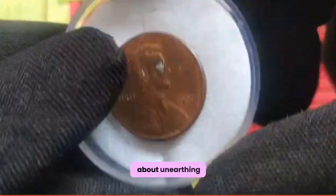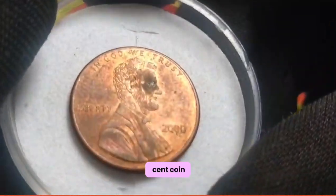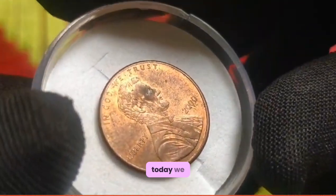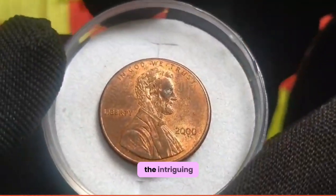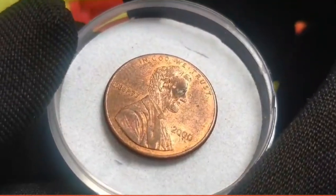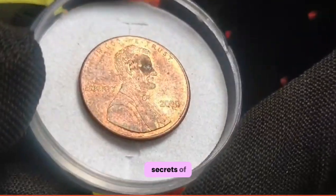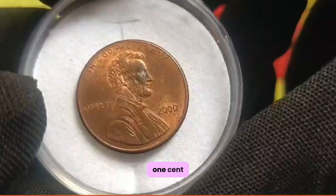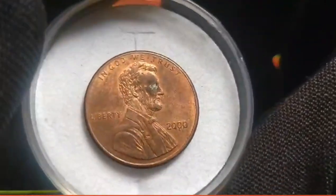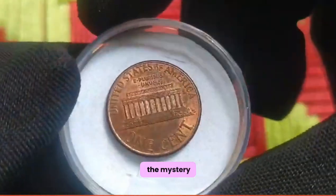Now let's talk about unearthing the treasure: the 2000 US 1 cent coin. We embark on an enthralling journey through the captivating world of numismatics. Today we delve into the intriguing story of the 2000 US 1 cent coin — a seemingly ordinary penny with a hidden value worth millions. As we uncover its secrets, what sets this humble penny apart from the rest, and why is it highly coveted by collectors worldwide? Let's unravel the mystery together.